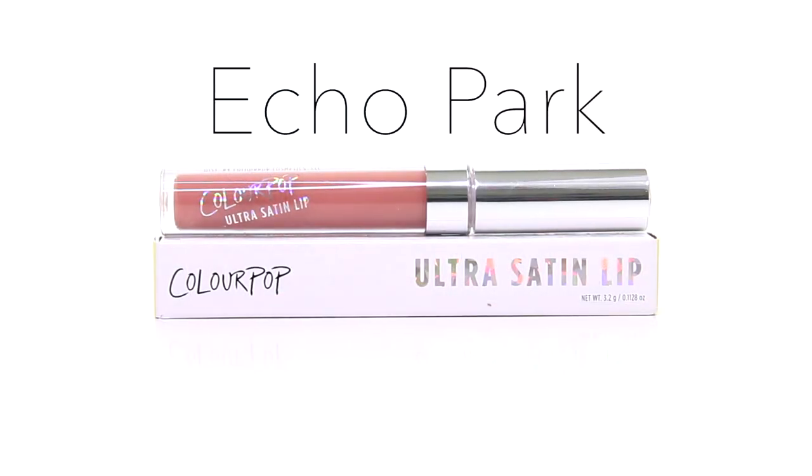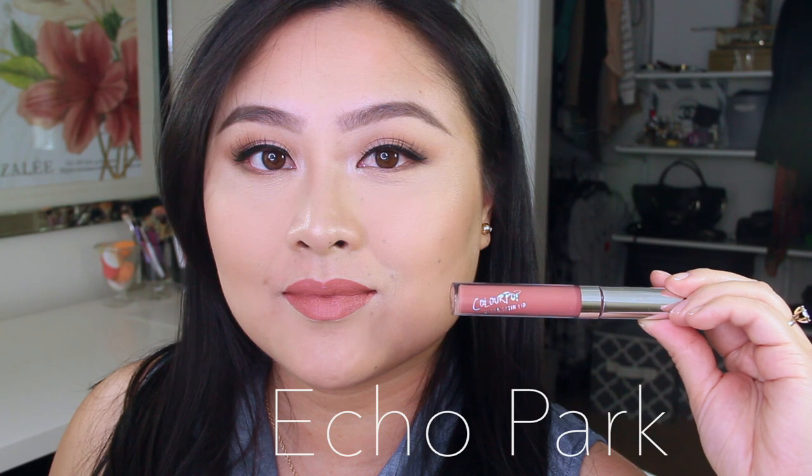Finally, the last shade is Echo Park. It's also an ultra satin lipstick and this is my favorite liquid lipstick out of the five I've reviewed today. The texture not only goes on smoothly but also makes your lips look very hydrated. It's highly pigmented, feels lightweight, and I love the shade — it's described as a warm peachy nude, which is the most wearable shade out of the five, so I've really grown to love it.